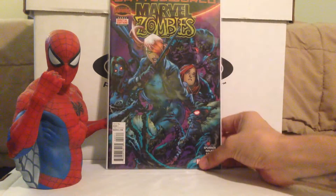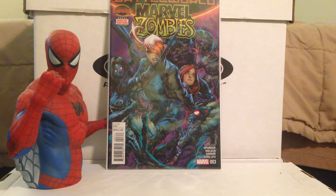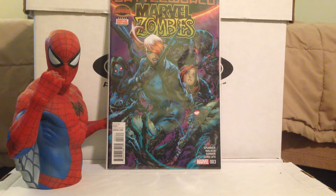Marvel Zombies number 3. I love this series — Elsa Bloodstone is the star, running from the Marvel Zombies. It takes place on the other side of the wall in Battleworld — the Deadlands. It's cool to see what's going on over there since they don't really show much of that side in the main series. Good stuff. Hope they keep Elsa Bloodstone around.